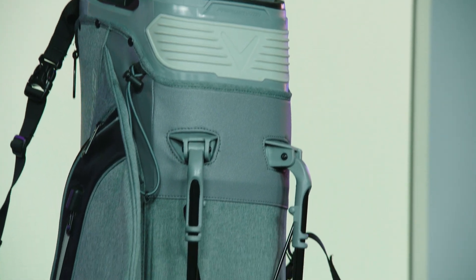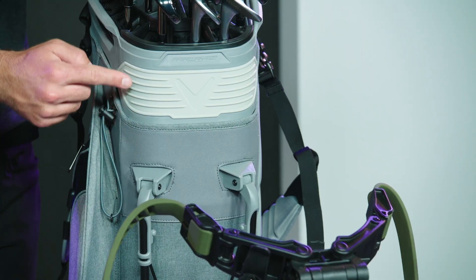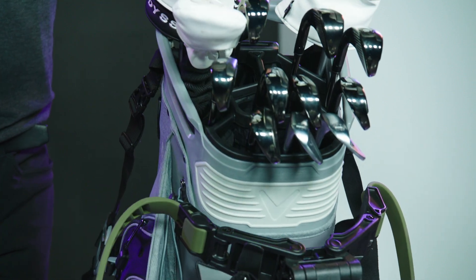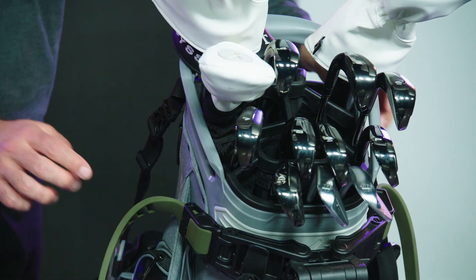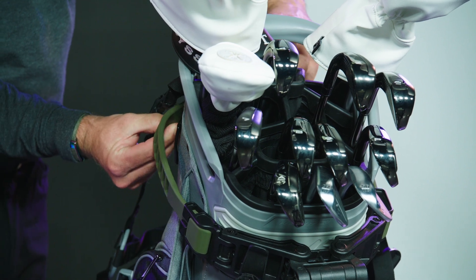Moving down the bag, we have enhanced our iconic Lowrider technology with our new and improved Lowrider 2.0. Lowrider 2.0 is designed to sit flush within any push, pull, and drive cart for complete cart compatibility.